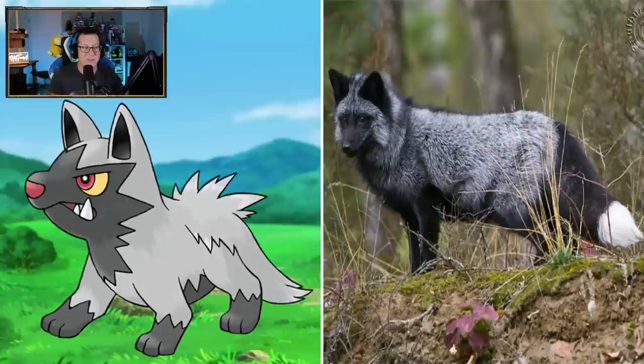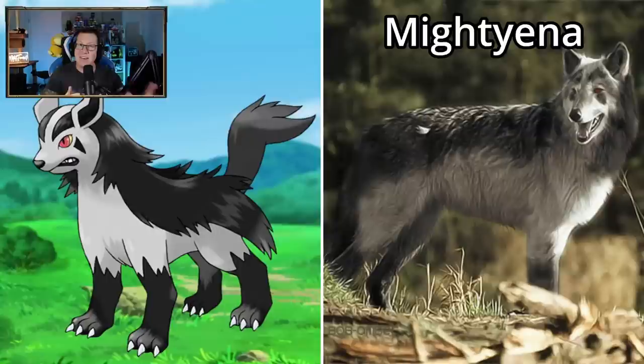Okay, Poochyena - we've gone past the starters. Looking like a wolf. Even the tail isn't quite the right colors it's supposed to be, but I guess it is what it is. Mightyena looking like a wolf again - interesting, they've gone more of the wolf vibe rather than the hyena vibe for the Poochyena-Mightyena line. But that's not bad.